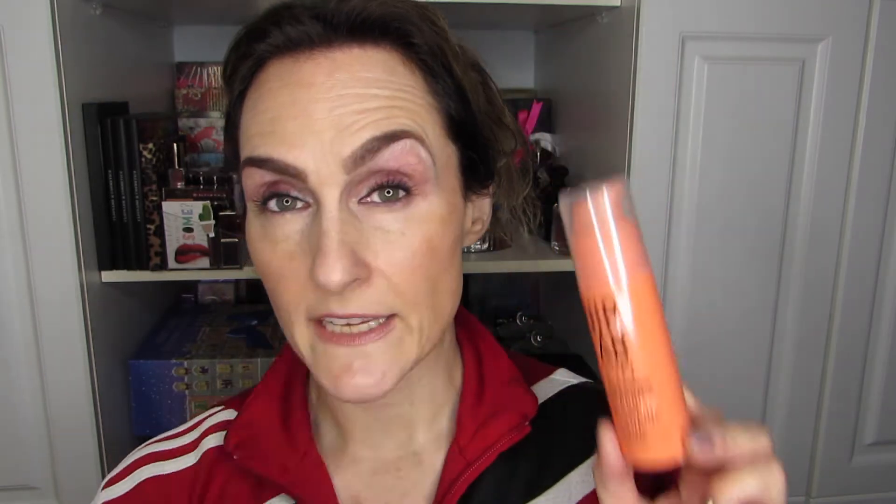The other two from the brand, I don't have the same opinion about. They're both for the eyes. This one is the Nip+Fab Viper Venom Eye Fix — it's like a rollerball that you put on the under eye. Unfortunately, I don't know if there are fumes coming out of this thing, but it irritated my eyes every time I tried it. I could barely use it, and I couldn't keep it on long enough to know if it would have a good effect, because whatever was floating up into my eye was causing it to water. It was terrible.